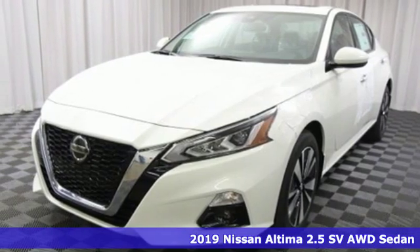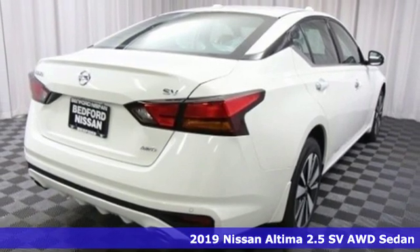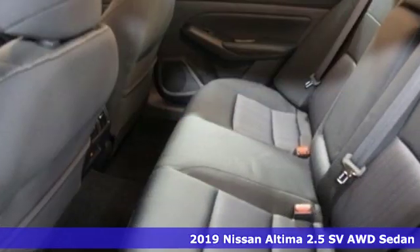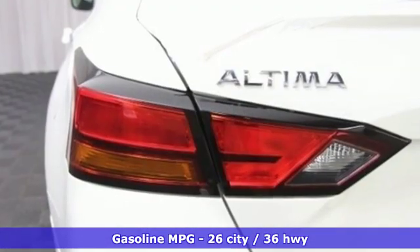It's a new 2019 Nissan Altima. This sedan comes equipped with a suite of standard safety, driving and convenience features aimed to inspire certainty behind the wheel. Plus, it offers an exciting list of features.